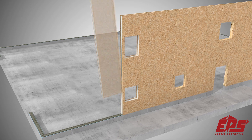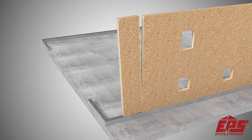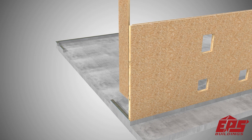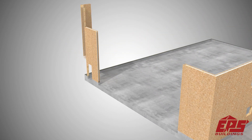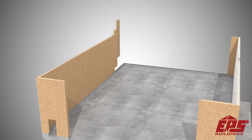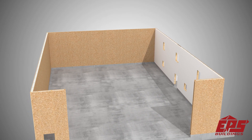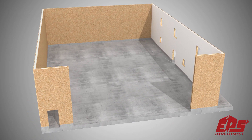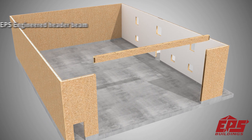All EPS panels are numbered and marked, meaning walls go together quickly as they tilt up and are put in place. Another major advantage of our panels over stick built systems is that EPS panels can be manufactured up to 32 feet tall.